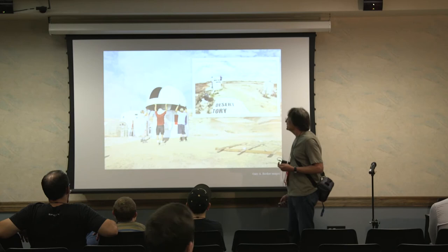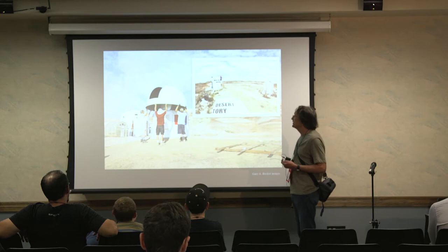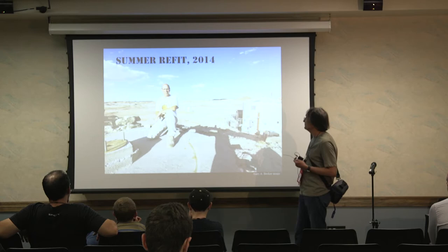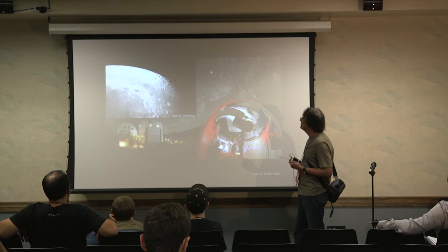We decided to relocate down to more stable territory, and you see us putting up the dome of the same observatory. That occurred in 2012 — the change from the top of the hill to the bottom. There's now a nice concrete pad on top of the hill, and the observatory is on more stable footing below. This was the summer refit of 2014, and you see Pete Detterlein, the lead astronomer, with the new MDRS Musk Observatory located about 150 feet away.